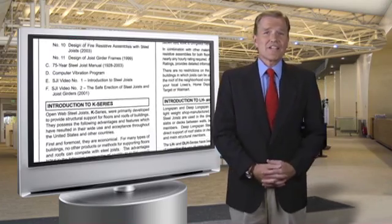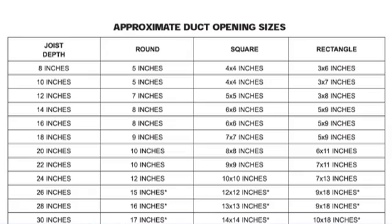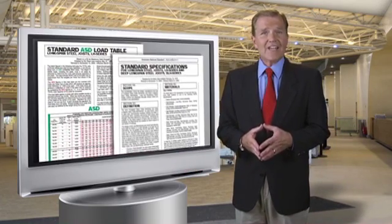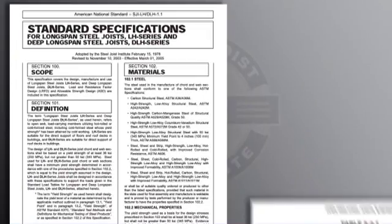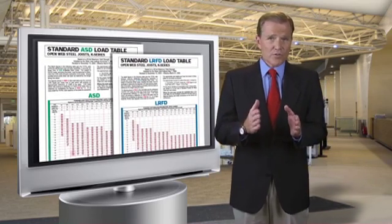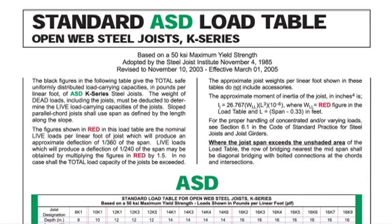The handbook begins with an introduction to K and LH series joists and joist girders. It lists accessories and details slope seat depth requirements and duct opening sizes. Next, there's the standard specification and load tables for K series, LH and DLH series. These specifications define load combinations, safety factors and design equations, camber, material specs, bridging tables, and erection stability and handling requirements. Load tables for uniformly applied loads specified with both ASD and LRFD design methods are also included. The wording above the load tables is very important because it explains the significance of the values in the load table.